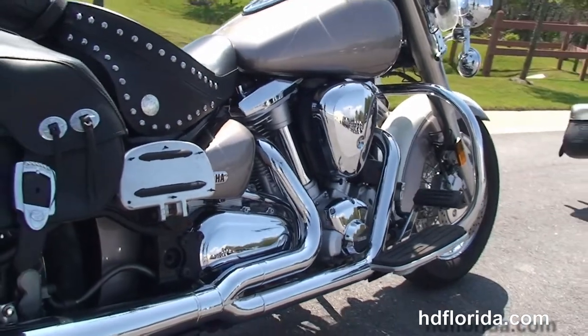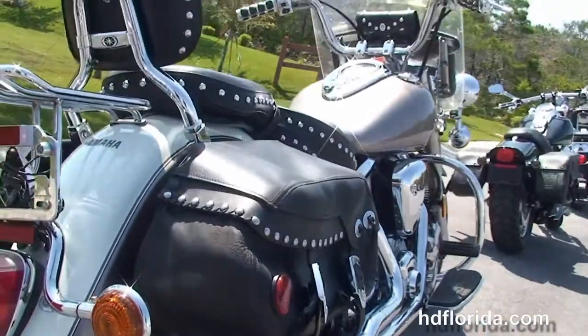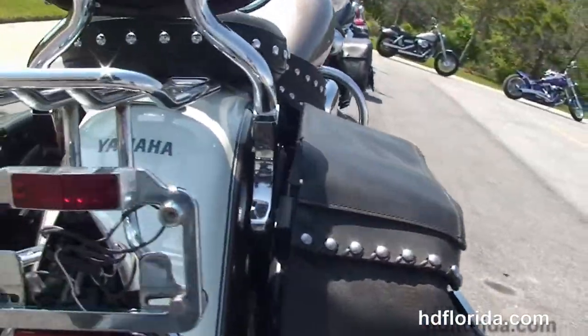Full-size rider and passenger floorboards, and the chrome 2-1 Vance & Hines exhaust. Soft studded leather saddlebags and an additional chrome luggage rack.